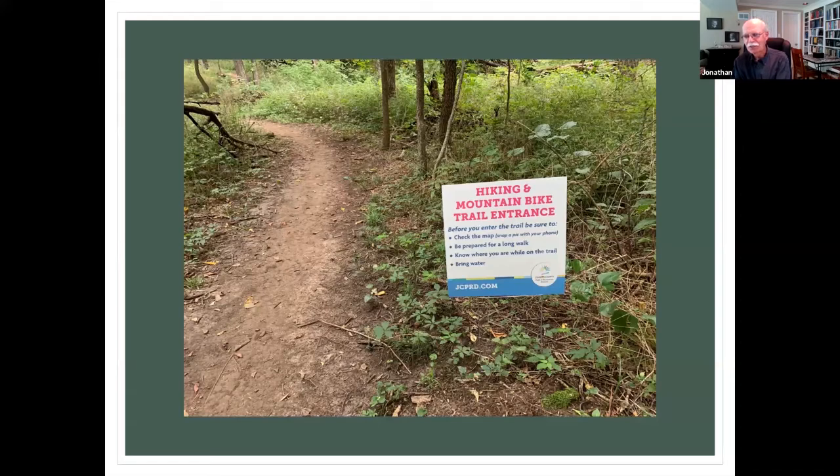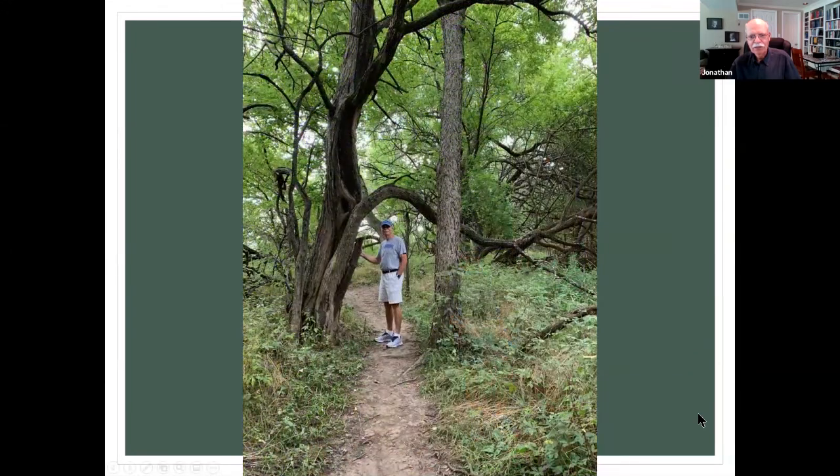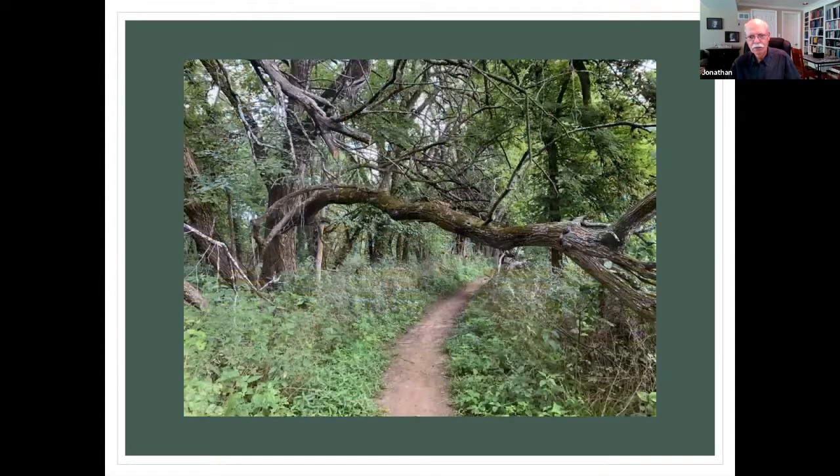The sign tells you — even though some of us don't read it — that you should check the map, be prepared for a long walk, bring water. We didn't do any of those the first time, but we did the second and third time. Here's a little bit of the path — that's my wife, and I guess that's me. I love this area. Here's a little bit of the cemetery that you walk by at one point on the loop.